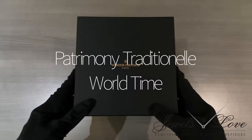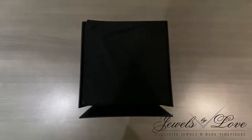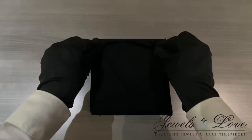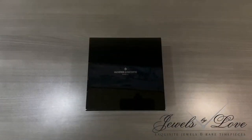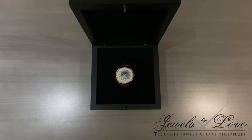The collaboration between Vacheron Constantin and Louis Cotier led to the invention of the first world time watch with 31 time zones in 1932, leading to the creation of this masterpiece, the Patrimony Traditionnel World Time.